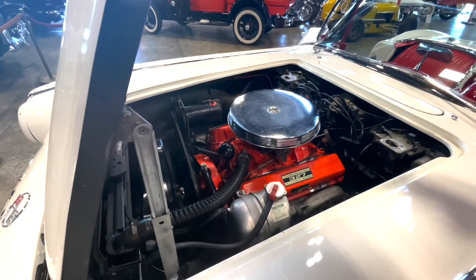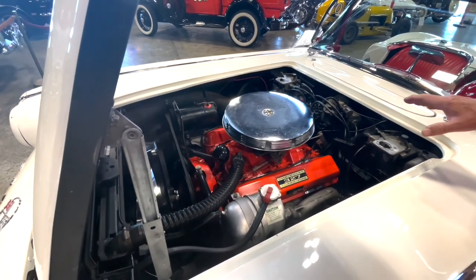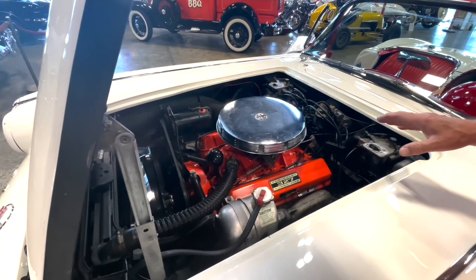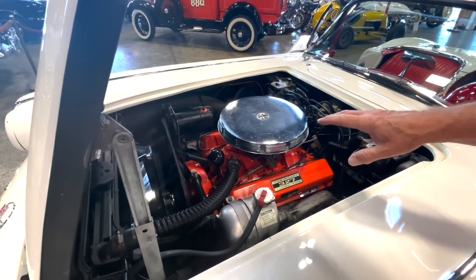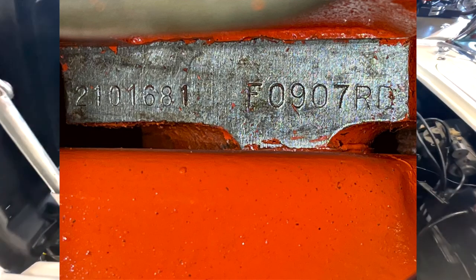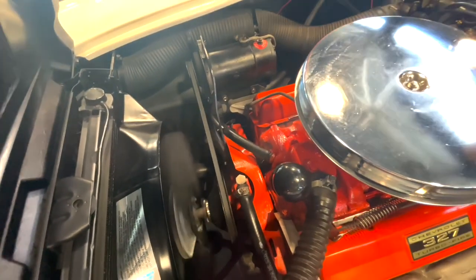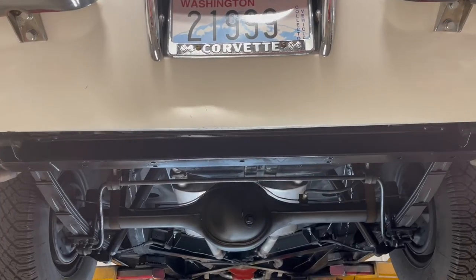Original engine. This engine belonged to the son of a Chevy dealership in California — he blew the engine up, but they rebuilt it. This is the original engine so the numbers match. The numbers are right down here on the block where they're supposed to be, and I've got a picture of that I'll add to the video. You can just hear this thing running and driving — let's take a walk underneath this '62 Corvette.